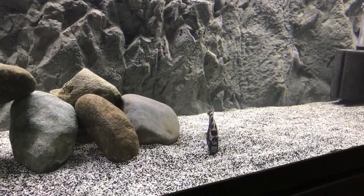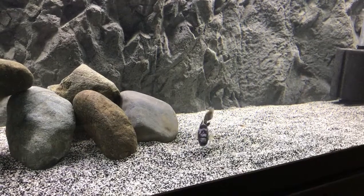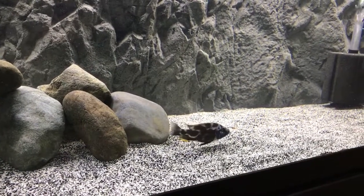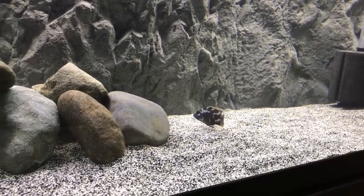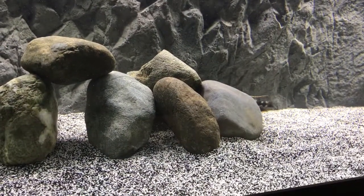Hey guys, I just got this new addition — it's a little Nimbochromis livingstonii. He's so cute, he's only about three and a half inches, but I made him this little cave thing right here that he hides in.